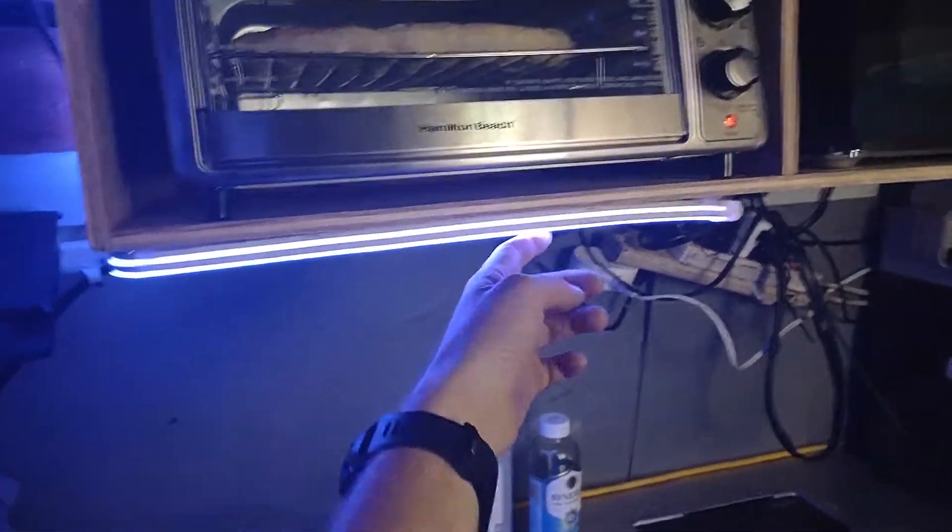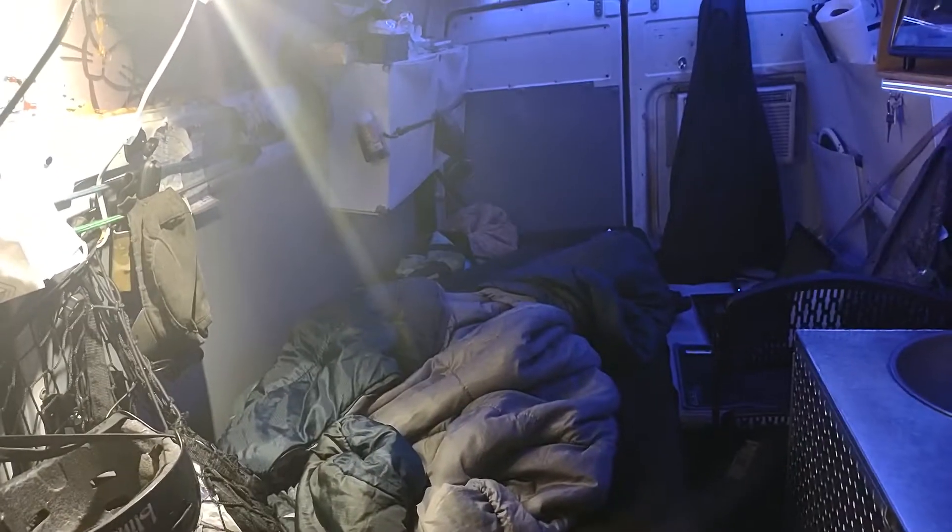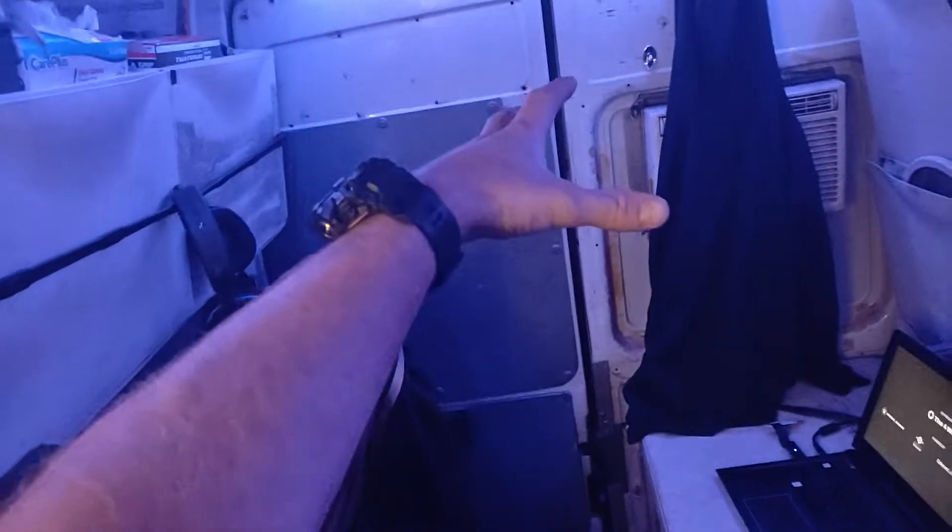I've got my LED lights. This is the folding memory foam bed — super comfy. It's adjustable for the angles, and it folds out of the way so I can haul a pallet right here, or I can haul really long stuff along the hallway.